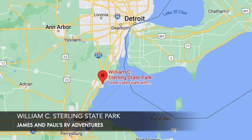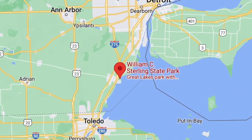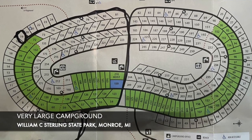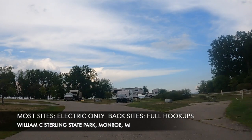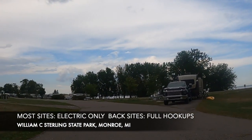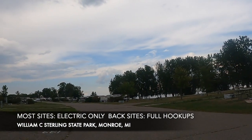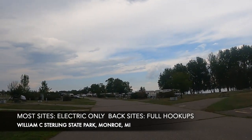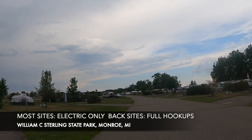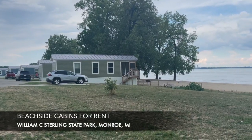It's a very nice, large state park with a very clean beach. There are about 256 camping sites here — it's a huge campground. Most of them have just electric, but there is a section that has full hookups, kind of away from the beach. And then there are a couple of what are like beach cabins you could rent.